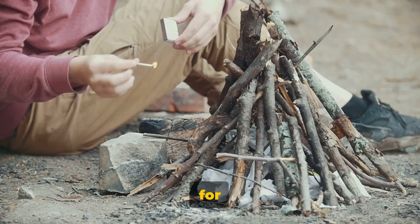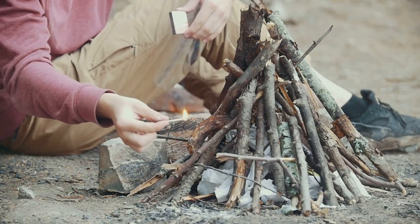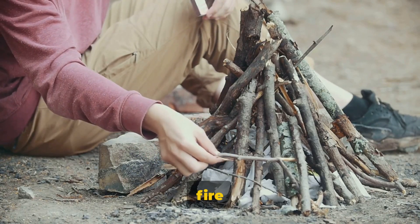A fire starter is also important for keeping warm and cooking food. There are many options available, such as matches, lighters, and fire starters.